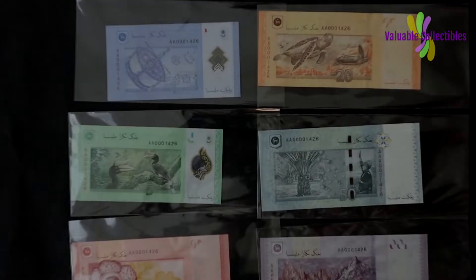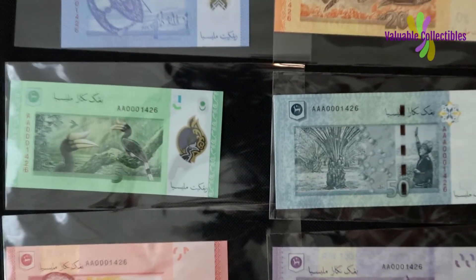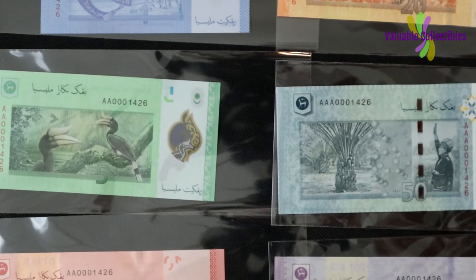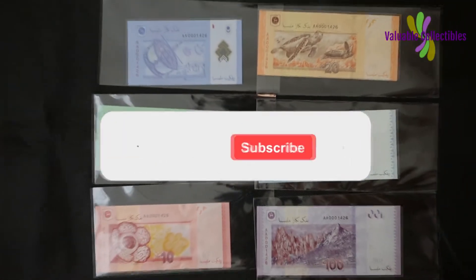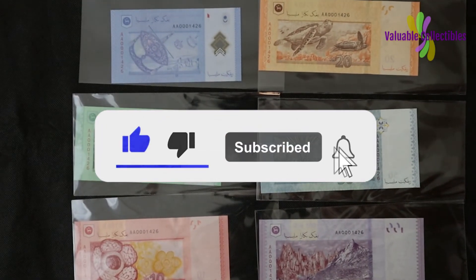Do you like to collect graded banknotes or raw ungraded notes? Do let me know in the comments below. I look forward to reading your comments. Thank you for watching. Please do like, subscribe and click the notification bell icon for more videos.